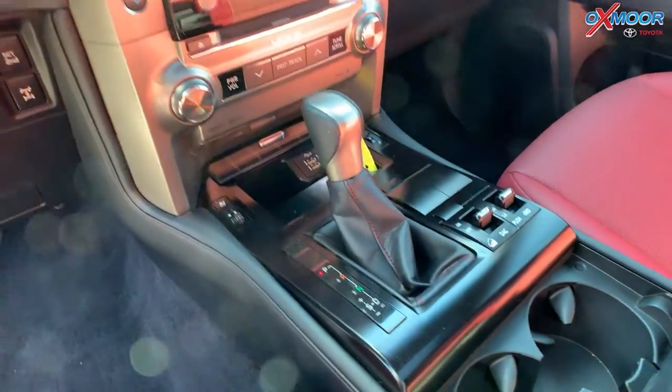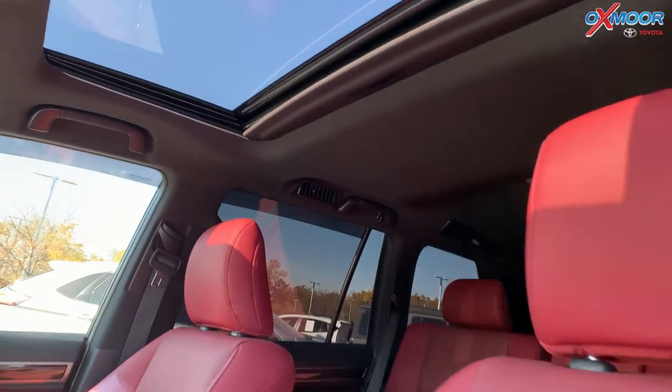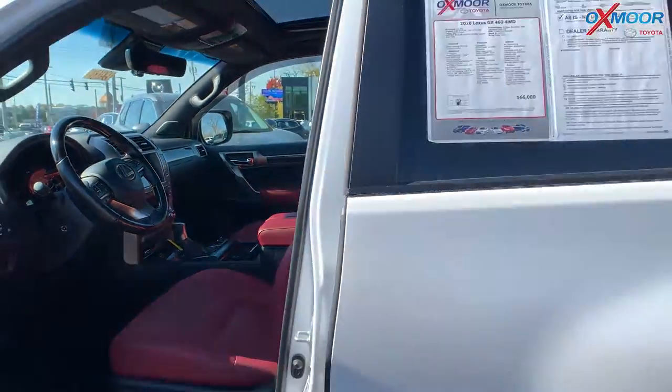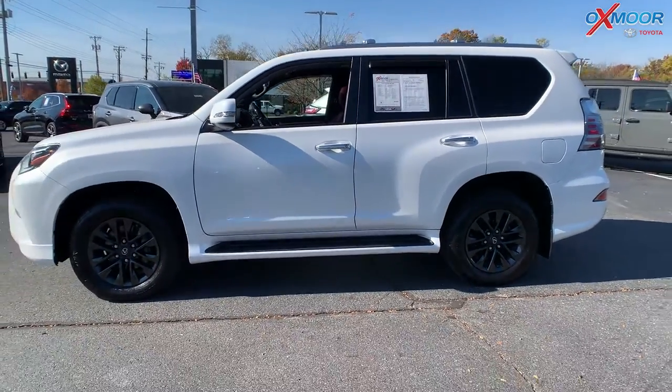This had one previous owner. That interior is in a beautiful red leather. Mileage on here is 21,601, and the price is $66,000.